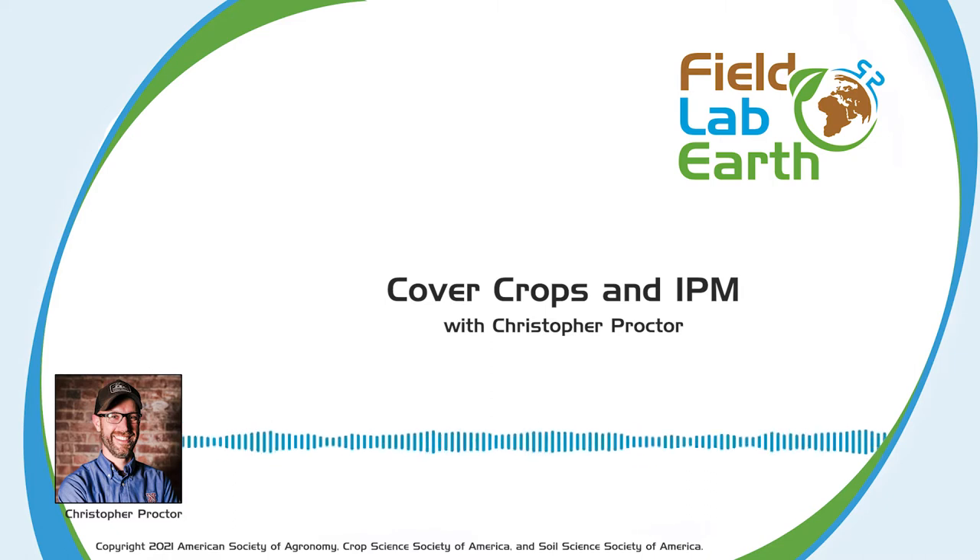IPM is a system by which pests are controlled using informed decision-making techniques. Cover crops are crops planted between cash crops like corn or soybean. In this episode, Chris will walk us through the relationship between the two, including the history of cover crops and IPM, how cover crops suppress pests like weeds, and some stories of success. Thank you to Kellogg Company for sponsoring this episode. I'm your host, Abby Morrison. Let's talk about science.